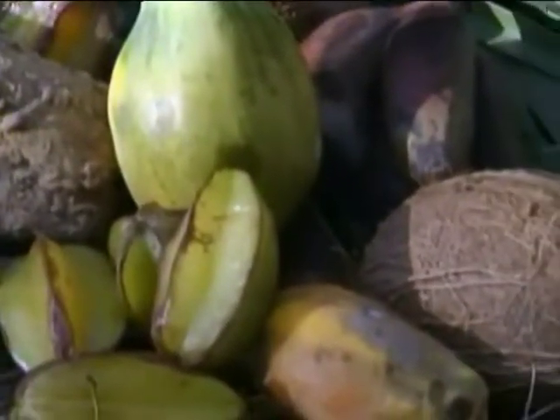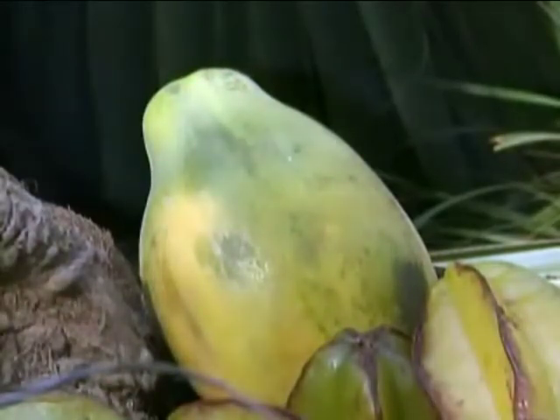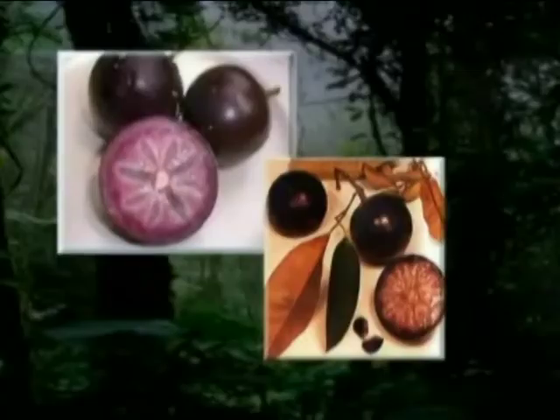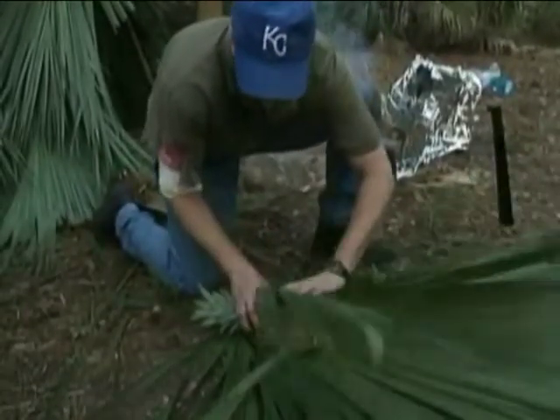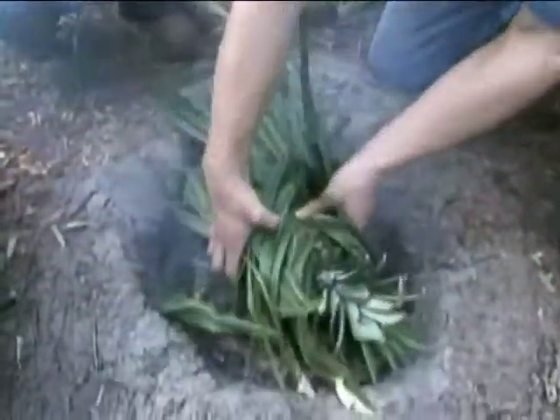Tropical areas are a virtual farmer's market filled with delicious edible fruits. The papaya fruit is usually abundant in tropical areas — some may weigh up to five pounds. The tropical star apple is also a good source of available nutrition. Wild pineapple is another fruit that typically can be found and eaten raw. However, you may want to consider cooking it, as raw pineapple may cause stomach discomfort.